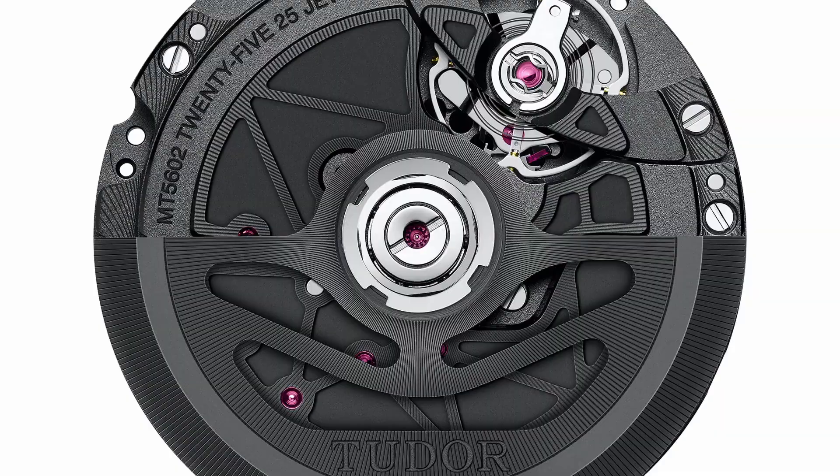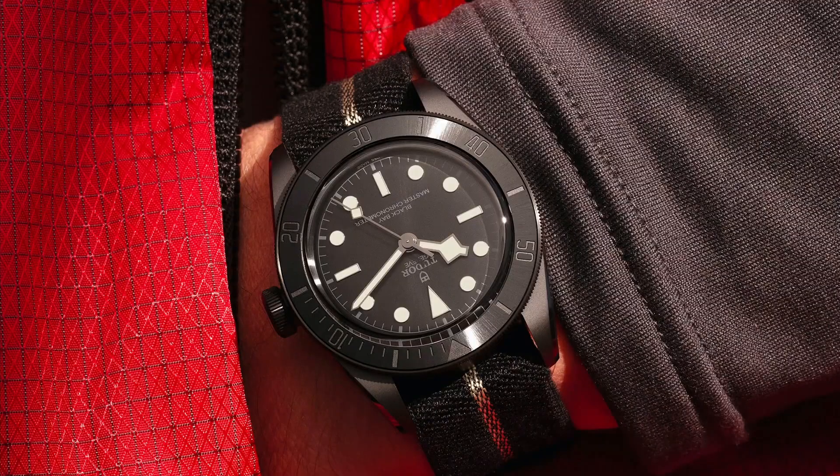Even the movement is black — the movement is completely blacked out. I don't know if it's tungsten or some sort of coating, but it's a black movement. So the big deal with the new Tudor is not the ceramic case, not the ceramic everything. It has a leather band by the way, but the big deal is it has all sorts of certifications — METAS, COSC certifications and all sorts.